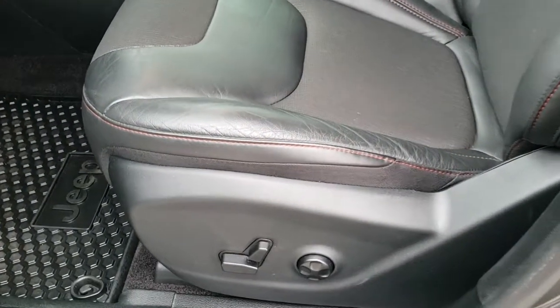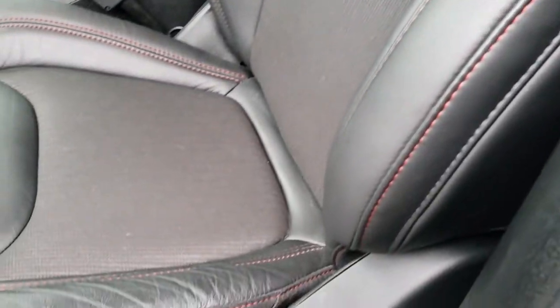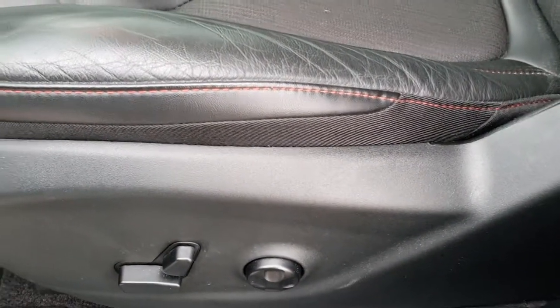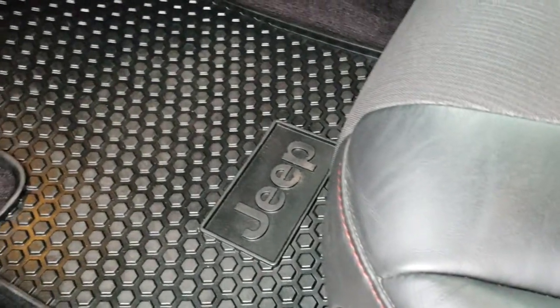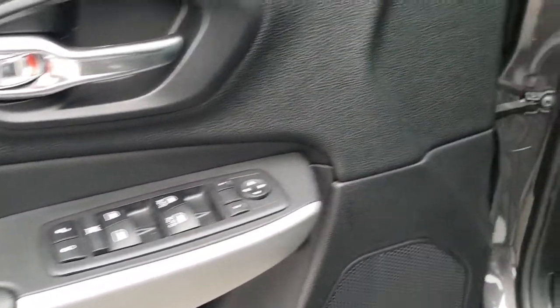As we hop inside the vehicle, you can see the Trailhawk package gives you the black leather and cloth seats with red stitching and the Trailhawk stitched backrest. It has a power driver seat with factory lumbar, and it does have factory all-weather floor mats throughout, auto headlamps, power windows, power locks, and power mirrors.